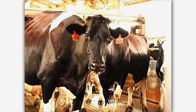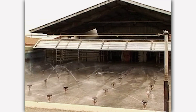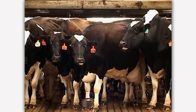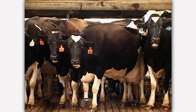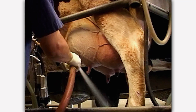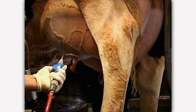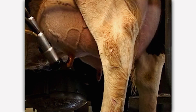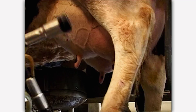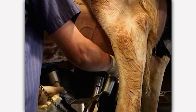Dairy cows are milked two to three times a day in what is called a milking parlor. Cows enter the wash pen where they get cleaned by a sprinkler system. Then they dry off as they wait for their turn to be milked. Milk is stored in a cow's udder; under the udder are teats where the milk comes out. A special sanitizer is spread on the teats to clean them and wiped dry. Next, the farmer attaches a milking machine called a milking claw to the cow's teats.